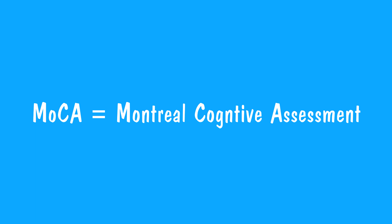Here's an example of a memory test called the MoCA. MoCA usually makes us think of a delicious coffee flavor, which it is, but it's also the name of this test. MoCA stands for Montreal Cognitive Assessment, and there are some great things about this test, which I use almost every day.